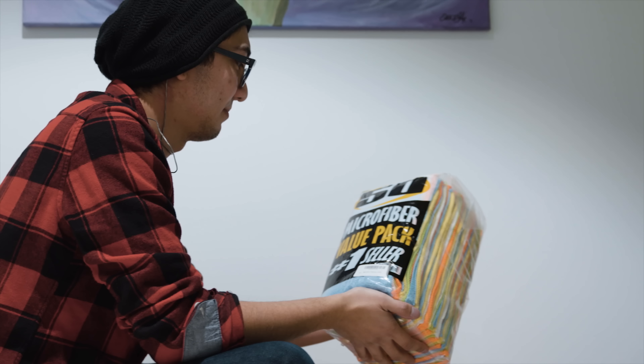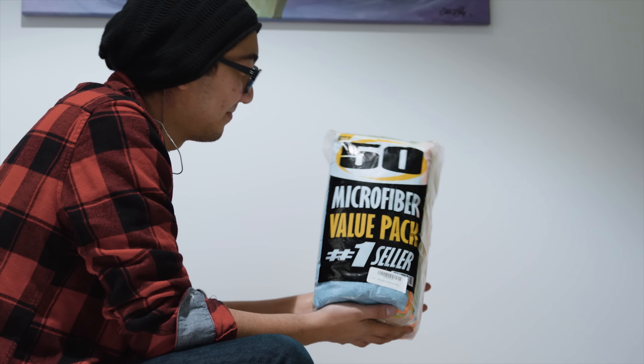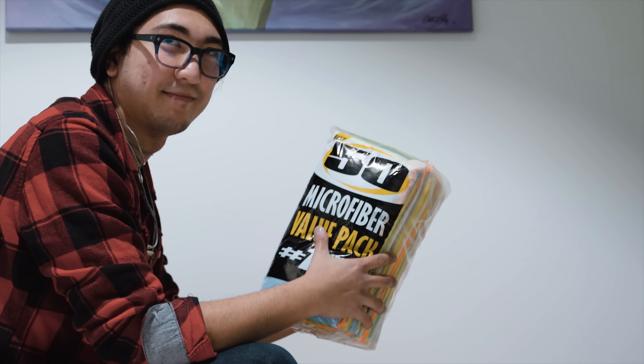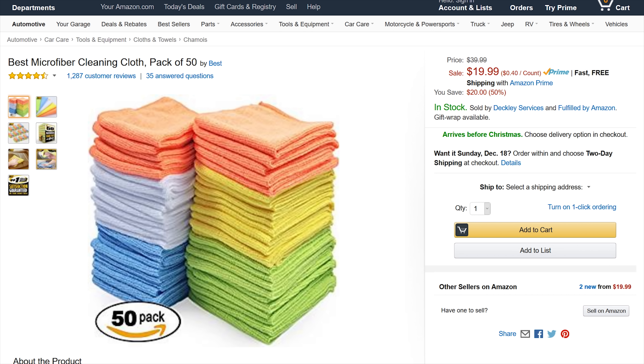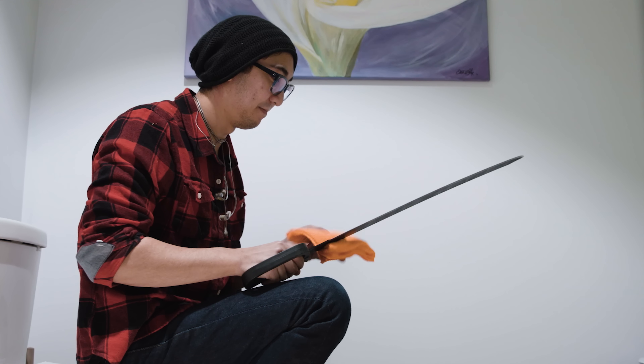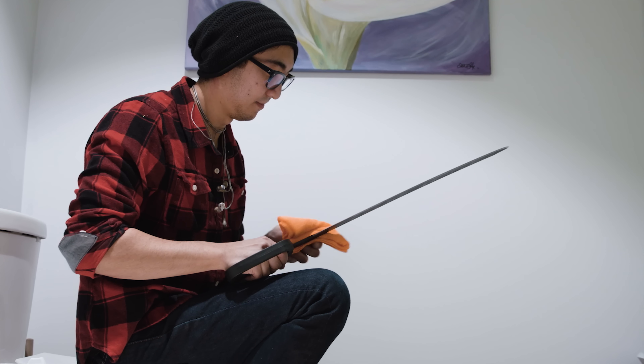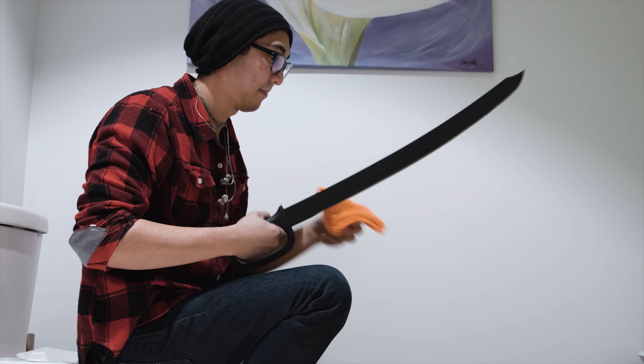The next one — there's really not much to it. It's a bag of 50 microfiber cloths: 80% polyester, 20% polyamide, useful for everything from cleaning your glasses to cleaning windows to cleaning, well, pretty much everything. But they're only 20 bucks — killer!